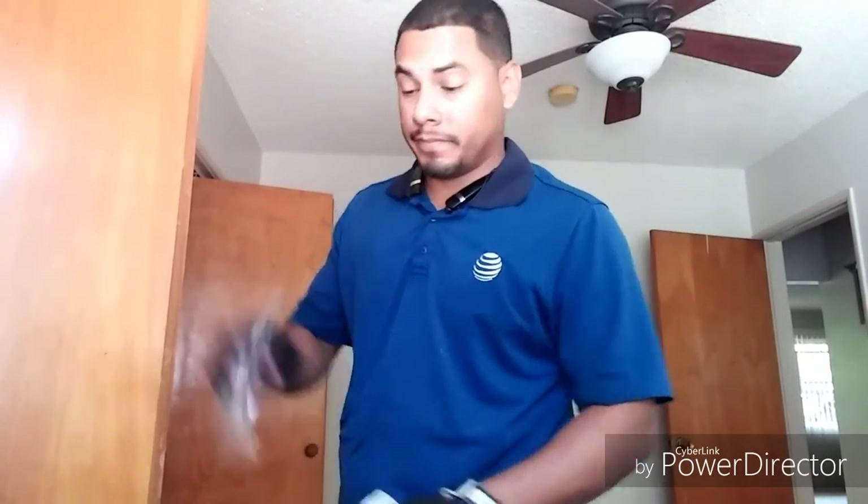Thank you for watching everybody. I hope this video was helpful. This video isn't just for consumers — it's also for fellow techs and installers running into these problems. When I started running into them, it kind of blew my mind. I was overwhelmed by how many people were buying this equipment and having problems. At first I couldn't figure it out, but now that I know the issues and how to troubleshoot, I'm doing this video for everyone running into these problems.